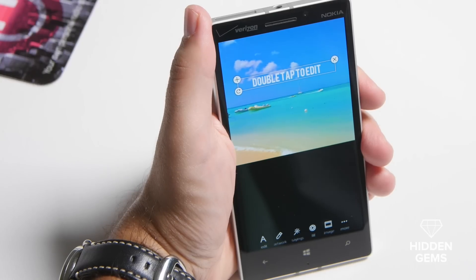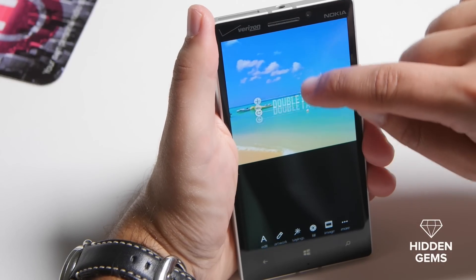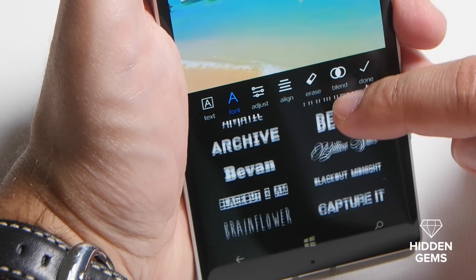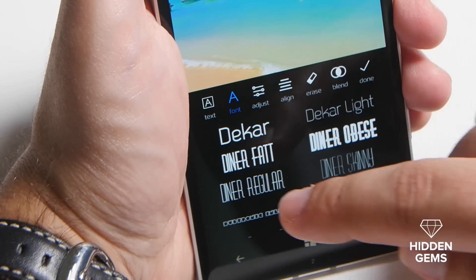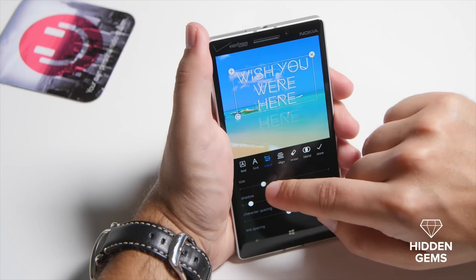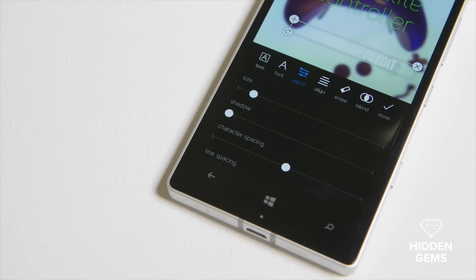Once on this screen, you can add text to your image. You do this through the caption box, which you can move around the display. Once you're in a position you like, you double tap and it brings up the keyboard. Once your caption is entered, you can then go through and choose the font you want, such as Chi Town, Chunk 5, Dakar, or Diner Obese. Once your font is chosen, you can go through and make further adjustments such as increasing the size, changing the shadow, character spacing, and even more things like line spacing and rotation.